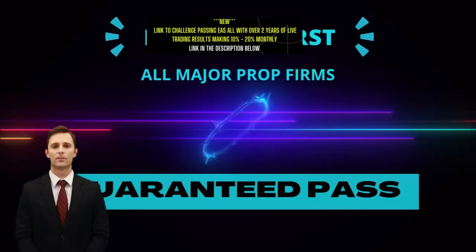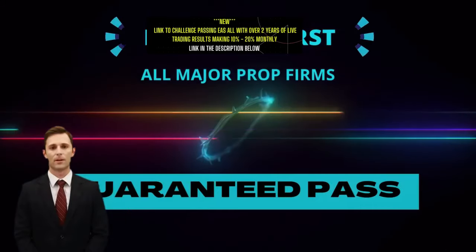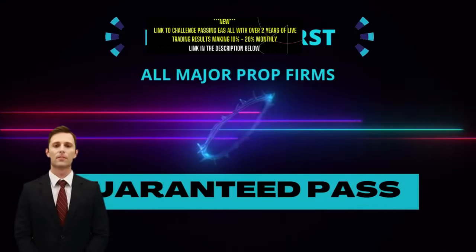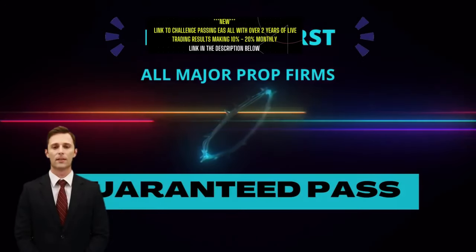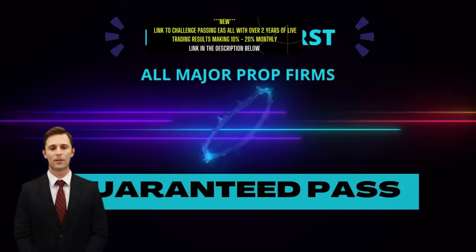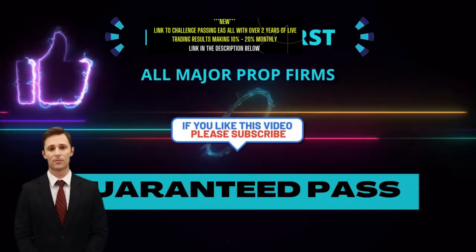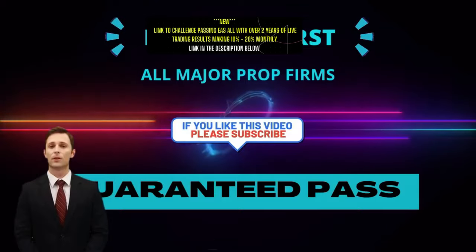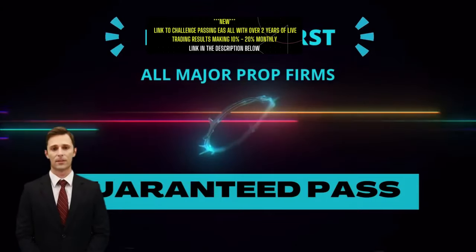The only thing I cannot guarantee is how long we will be running this offer. We already have a sizable client bank prior to the launch of this video, so if you have any interest whatsoever, then please talk to us right away and reserve your spot. I hope you've enjoyed the content of this video, and if you have, please consider subscribing to our channel and leaving a thumbs up, as this will help YouTube's algorithm and spread the word to the wider trading community. Until next time, safe trading.